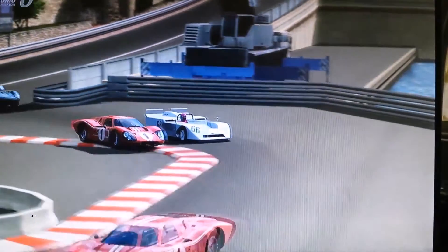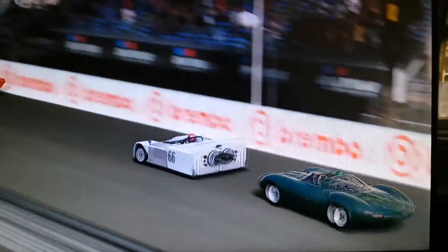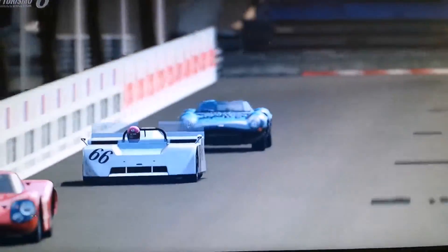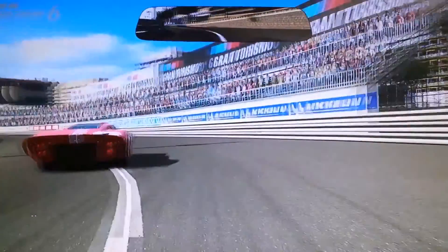Ich habe die Kurve etwas zu großzügig genommen. Jetzt kommt die Honda-Kurve. Da rampe ich kurz einen Ford weg. Das ist der 2J 1970. Gleich kommt die Innenansicht.